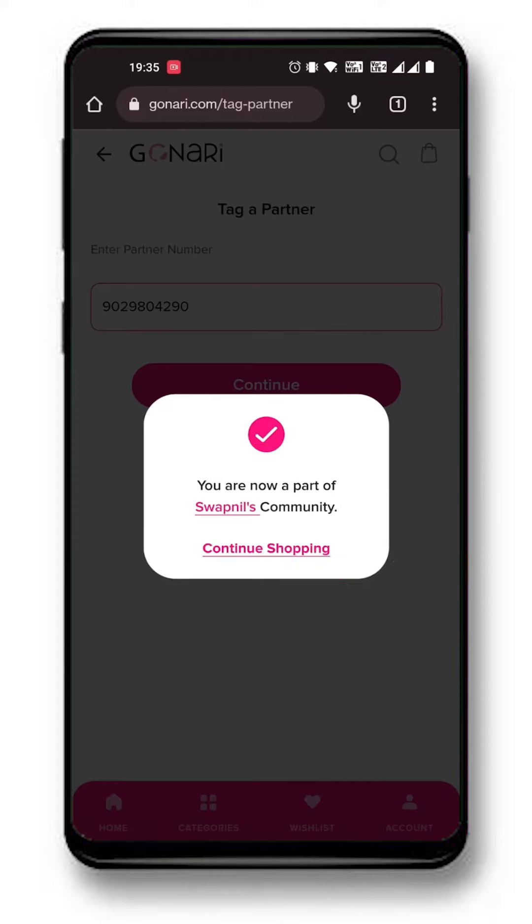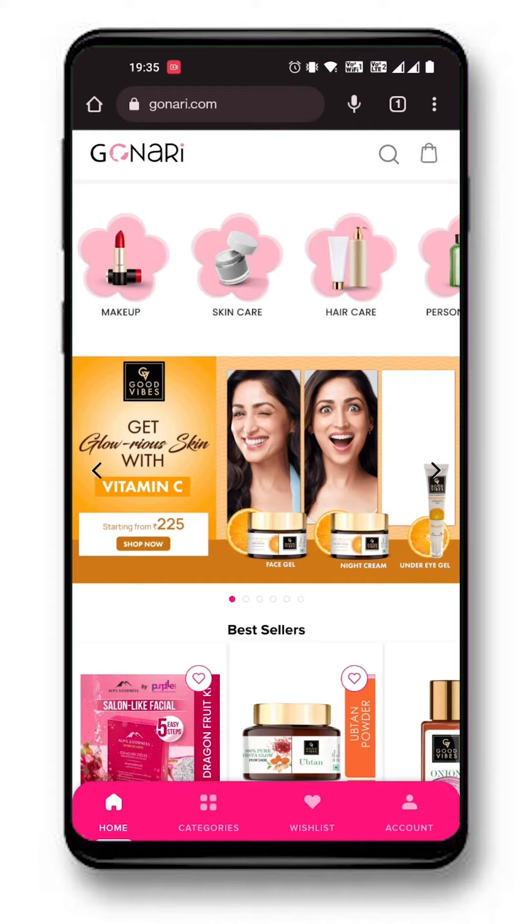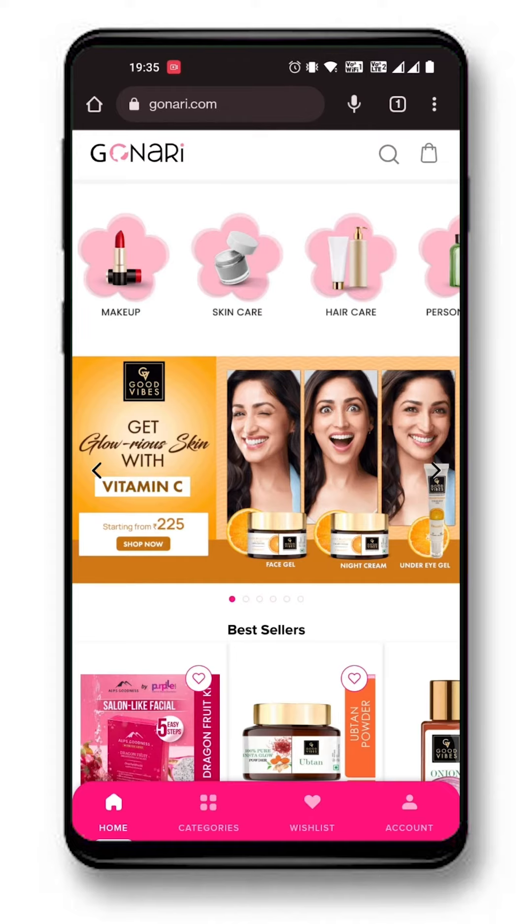You'll have to do this process of logging in with OTP only once. By tagging with a Gonari partner, you'll get 20% discount on every product you shop for.